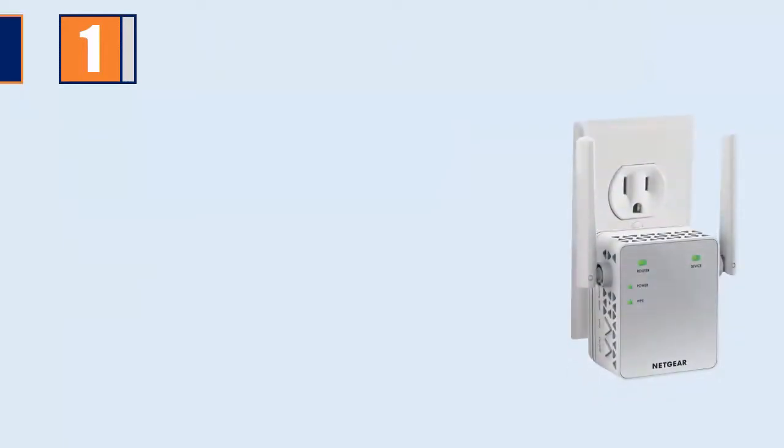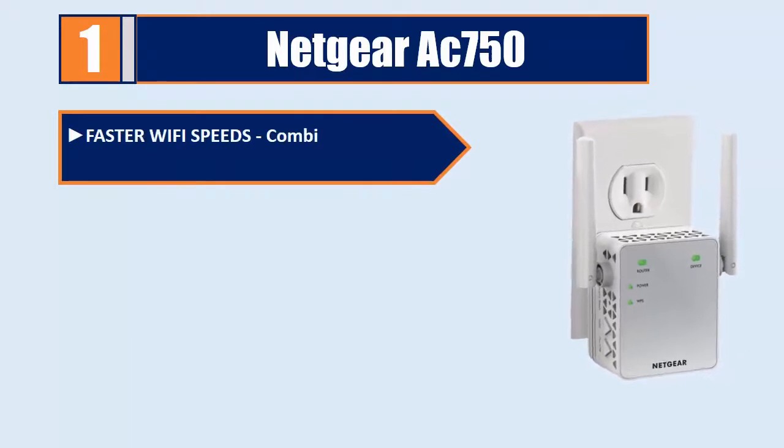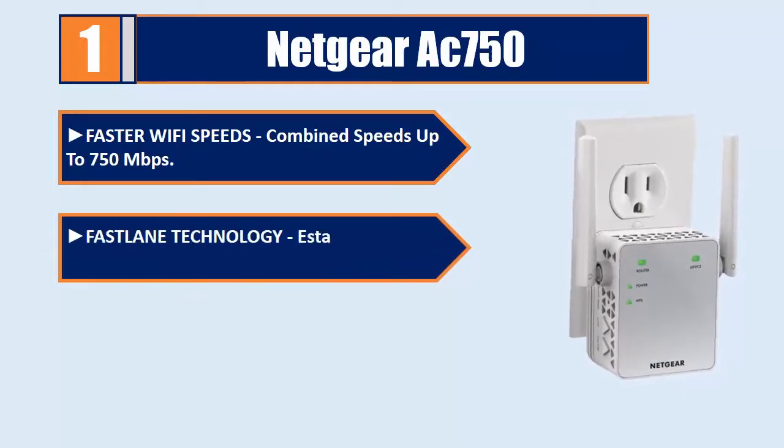Number 1: Netgear AC750. Offers faster Wi-Fi speeds, combining speeds up to 750 Mbps. Features Fastlane technology to establish one super high-speed connection.